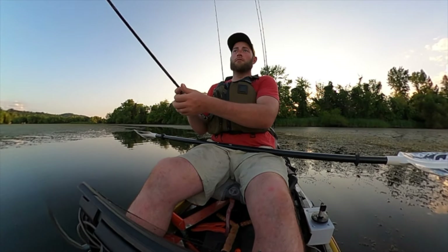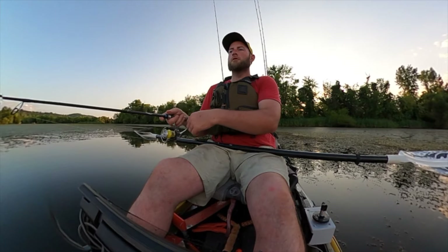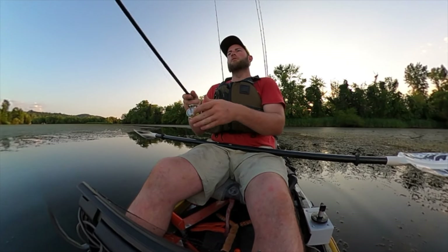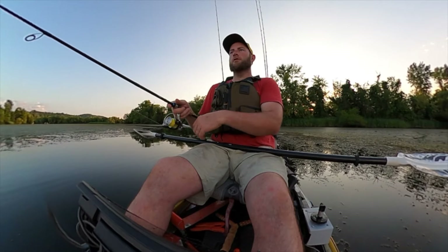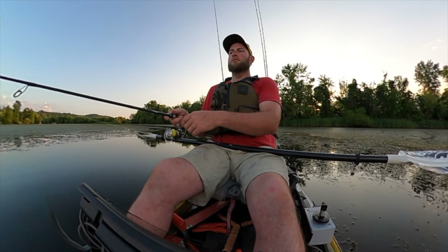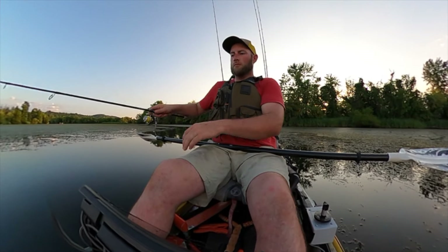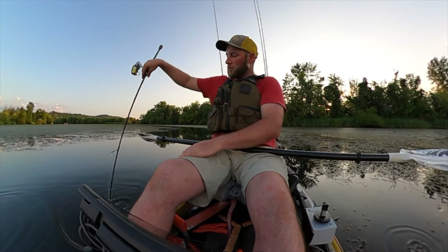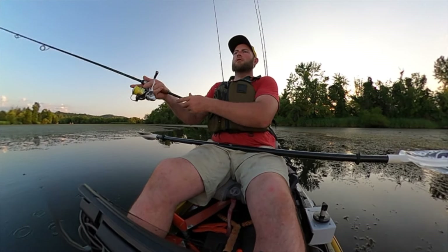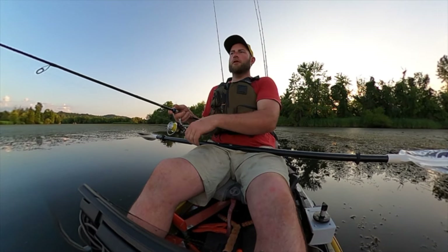I tried my little biffle bug frog type deal, got a few hits on it, nothing grabbed it good. Tried the chatterbait some, tried flipping a little bit. Now I've got this Kytec swimbait on — so there's our first fish back here in the grass. It's pretty clear water; I guess it's been raining the last two weeks here, so this creek channel is pushing fresh water in. Depth-wise we're probably about four feet. I turned my depth finder off — I didn't want to be pinging down in here, tried to stay stealthy and quiet.